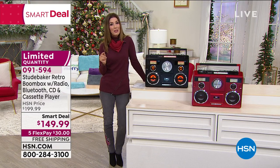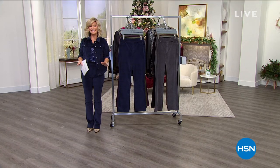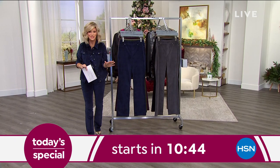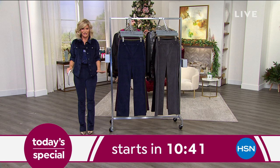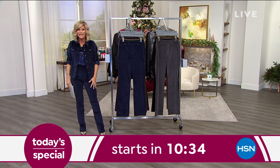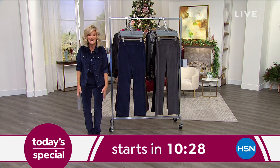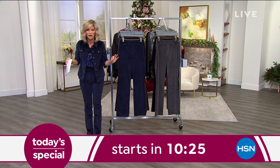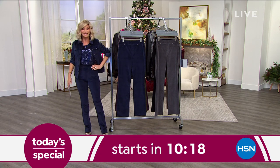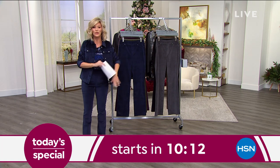Coming up — we've been waiting 10 years for the jean queen with over 16 million pairs of denim sold here at HSN to bring us the ultimate stretch pull-on boot-cut pant in velvet. It's under $40, all fashions on five Flex Pay, available in petite, average, and tall inseams. The biggest and best deal in 10 years coming with Diane Gilman, in gorgeous colors. See you in about 10 minutes.